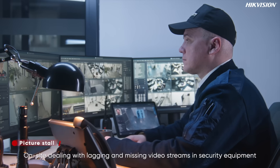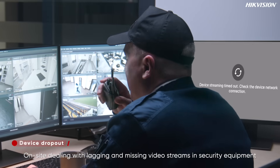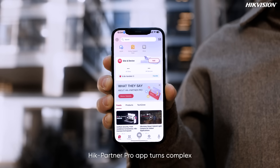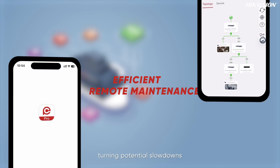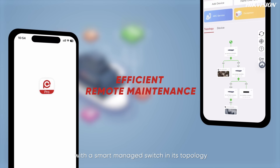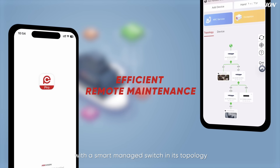On-site, dealing with lagging and missing video streams in security equipment can cost you time and money. HikeParter Pro turns complex into simple, turning potential slowdowns from unpredictable to manageable, with a smart managed switch in its topology.